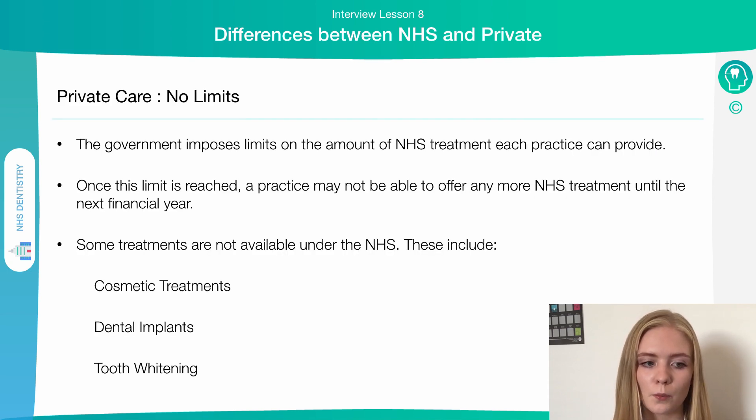There are no limits on private care. In terms of the NHS, the government puts limits on the amount of treatment that can be provided in a year, meaning a practice may not have enough capacity to provide treatment for the entire year. Some treatments aren't available under the NHS at all — these include cosmetic treatments such as tooth whitening, and also dental implants except in very specific circumstances.